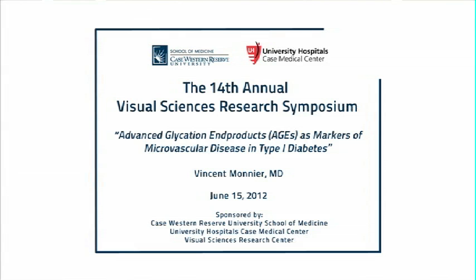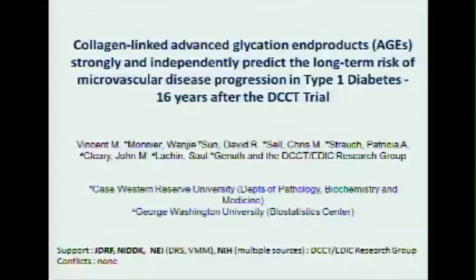I will talk today about another research direction in my lab that's sort of clinical — you'll have to change your thinking into analyzing data that predict risk of development of complications in diabetes.